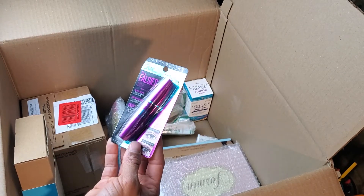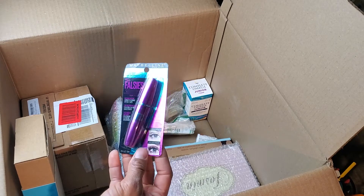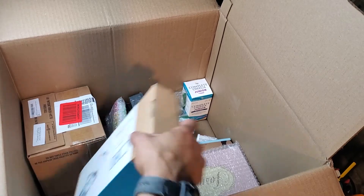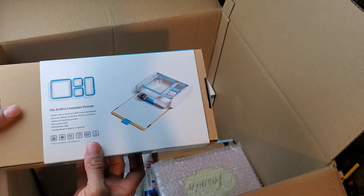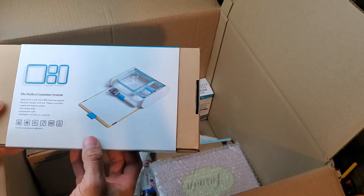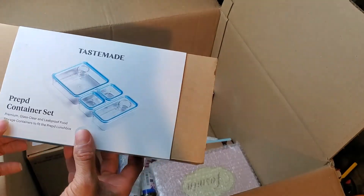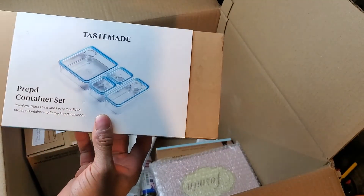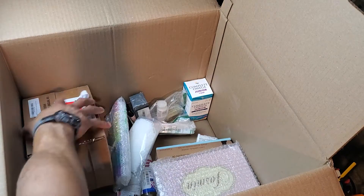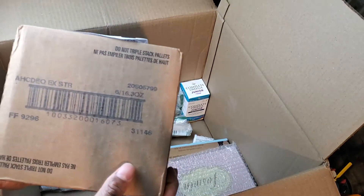We have some Maybelline Falsies for you ladies out there — check my store out. Next, the perfect container storage system. Stuff like this actually does fairly well — I usually sell stuff like this pretty good. I got a big box here and it's fairly heavy — not sure what it is, but it's still sealed.